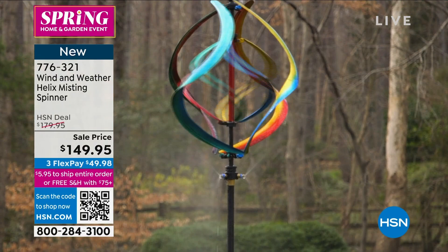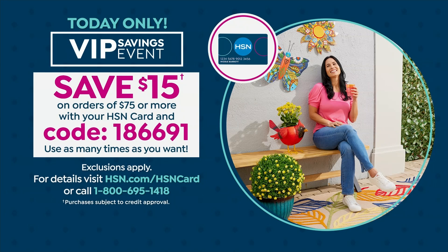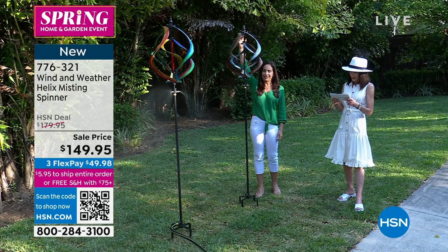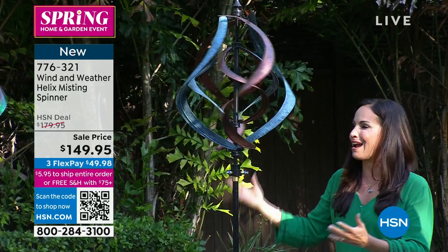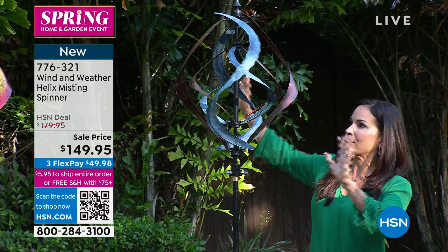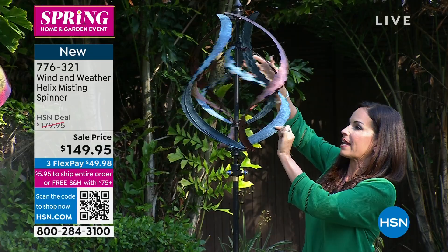This is Wind & Weather's largest piece — seven and a half feet, it's ginormous. You're going to find a spot in your yard, put it out there, and everybody is going to ask where you got it. Inside it spins one way and on the outside it spins the other way when the wind happens — so there's a lot of technology there. A very sturdy pole as well, because when you have something outside during the wind, you want something that's not going to bend or break.